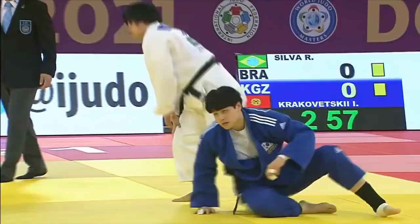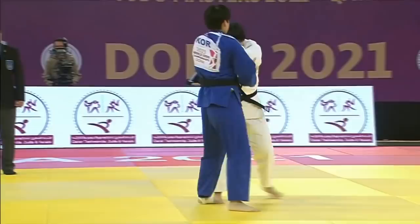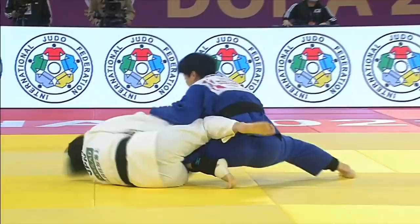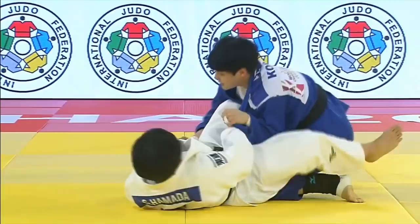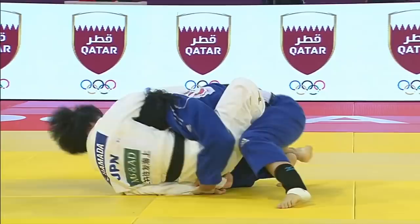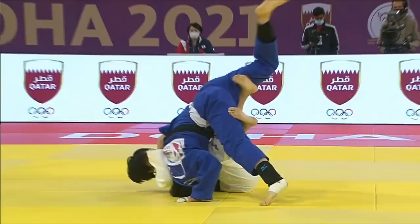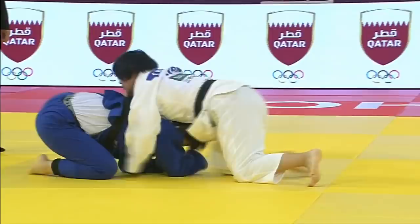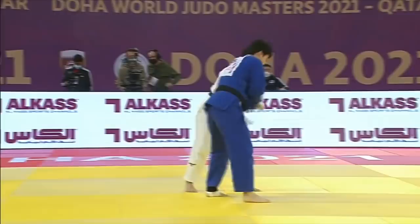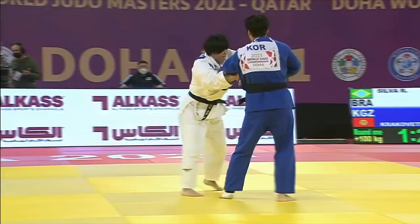Now we're going to see what I would call an unusual variation of Ukiwaza — it's not really a throw attempt, but it does force a Newaza situation. You see this type of movement quite commonly in grappling and Brazilian Jiu-Jitsu as a guard-pulling technique. The Korean does a good job of controlling Hamada's left hand, forcing Hamada to insert her leg hooks and move into a sweeping position, which off-balances the Korean. But once again, the Korean is able to force a Mate situation.